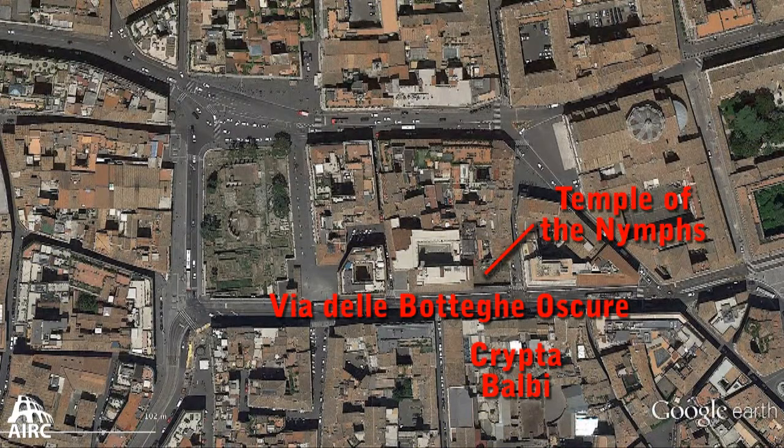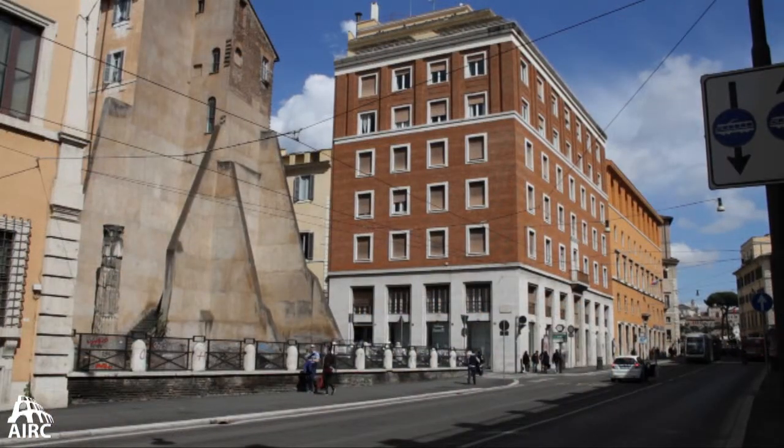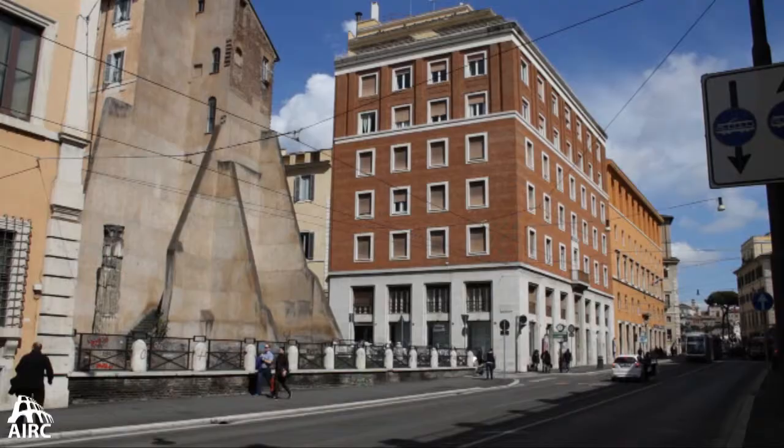This area was revealed with the opening of the street known as the Via Botteghe Oscure, and on the opposite side behind us is the Crypto Balbi Museum — a very important museum. This site is revealed here because the modern road was created.